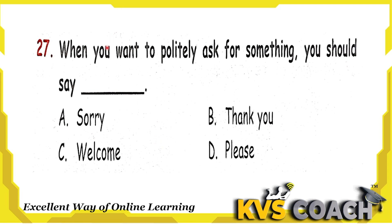Next question: when you want to politely ask for something, you should say — option A is sorry. We should say sorry after we have done something wrong. Option B is thank you — we say thank you when we feel pleasant for something done by someone. Option C is welcome — we say welcome when someone is thankful to us. Option D is please. Yes, we should say please when we are politely asking for something. So option D is the right answer.